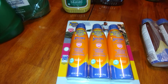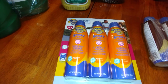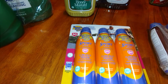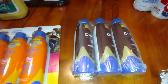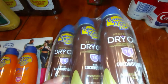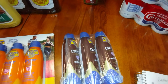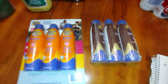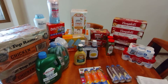Next we got sun care. This is the Banana Boat Sport SPF 50+ — because we're sweaty people apparently — that was $13.48. And if you want a little tan, we got the three-pack of Banana Boat dry oil, SPF 15 only, and that was $15.98.